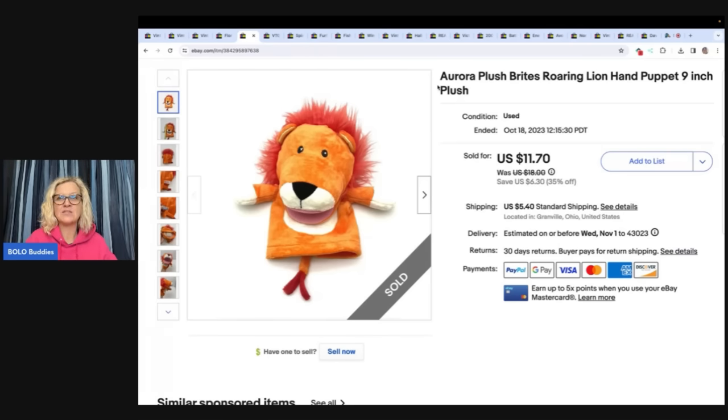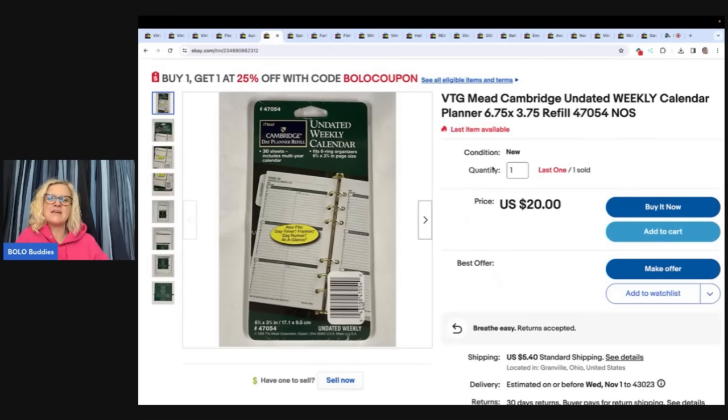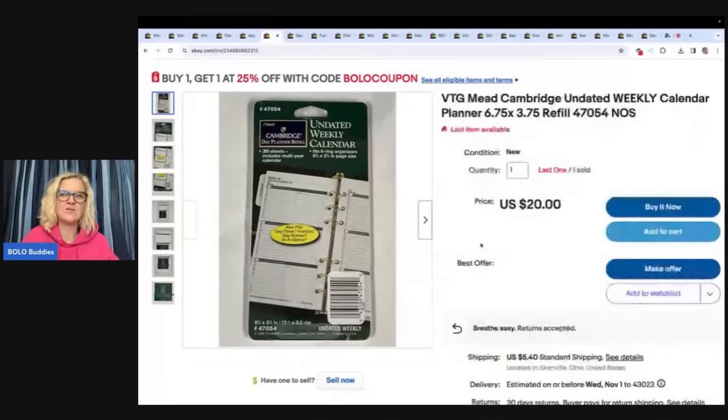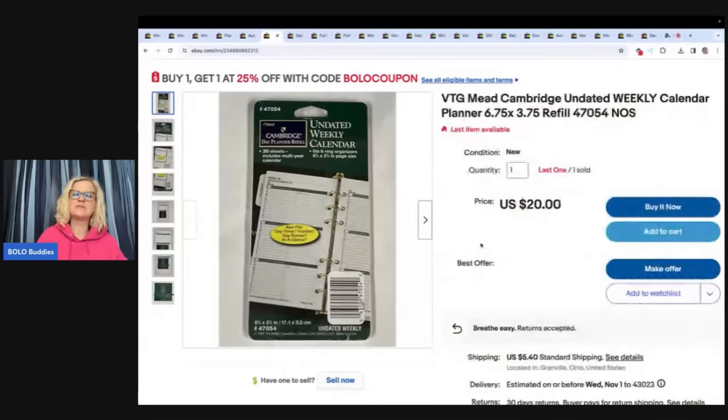This is an Aurora puppet — a lion hand puppet — and I got this at a garage sale for 50 cents, sold it for $11.70 plus shipping. This is a Need Cambridge updated weekly calendar planner refill. I got some of these refills from an estate sale really cheap and I took a best offer of $17, buyer paid shipping. I have one left. This is something you're going to have to wait on the right buyer for — it's a vintage planner from the nineties — but you can demand a little more because there's not a lot of these available as new old stock.